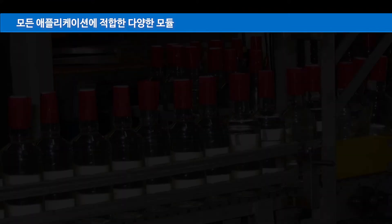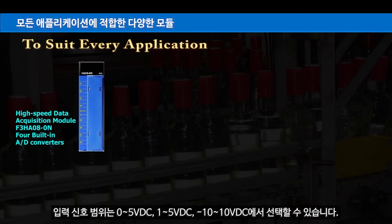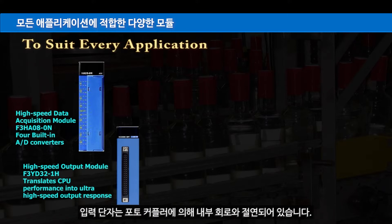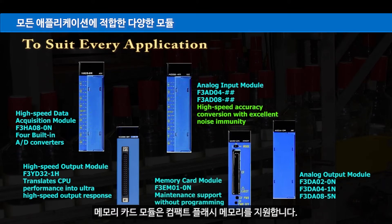A wide selection of modules suits every application. The input signal range can be selected from 0 to 5 volts DC, 1 to 5 volts DC, or minus 10 to 10 volts DC. The input terminals are isolated from the internal circuit by photocouplers, and analog-to-digital signal conversion speed is as fast as 1 millisecond per point. The memory card module provides support for compact flash memory.